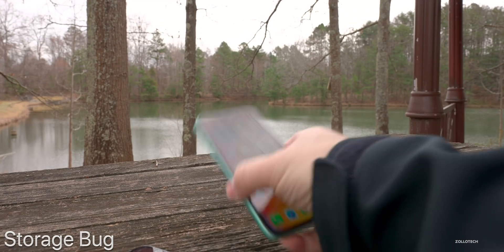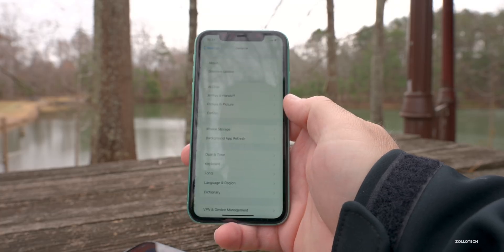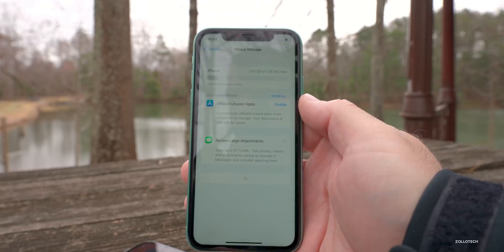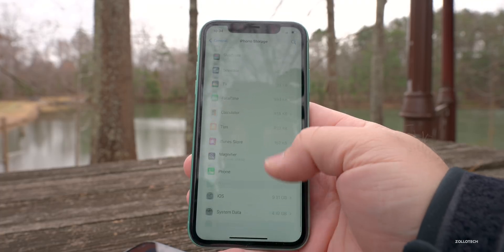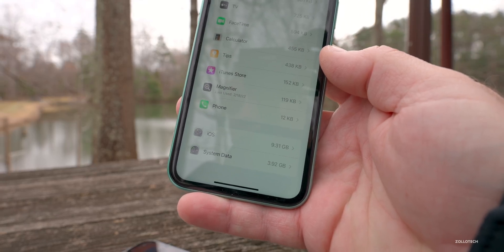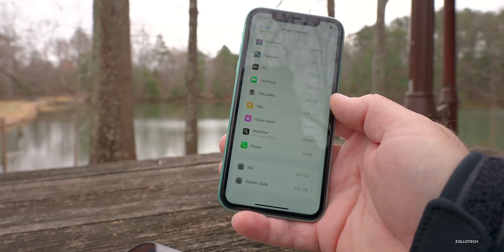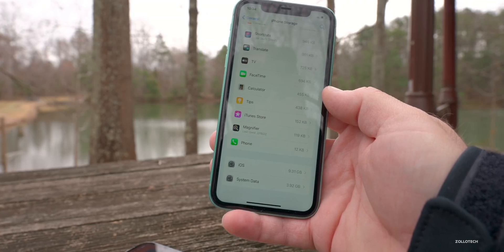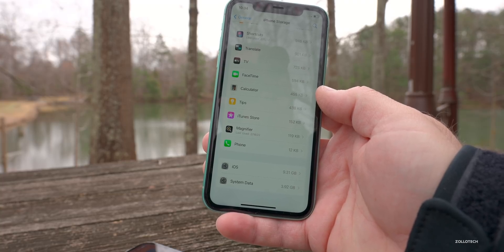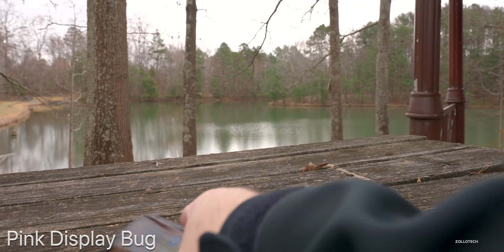Quite a few people say that the storage bug is actually resolved. I just booted the phone up, went to Storage, and it loaded quickly — system data and iOS loaded right away. It looks like the storage bug has been fixed from beta 3 to beta 4. People who said it wasn't fixed before are saying it's fixed now, so it definitely appears to be working properly.